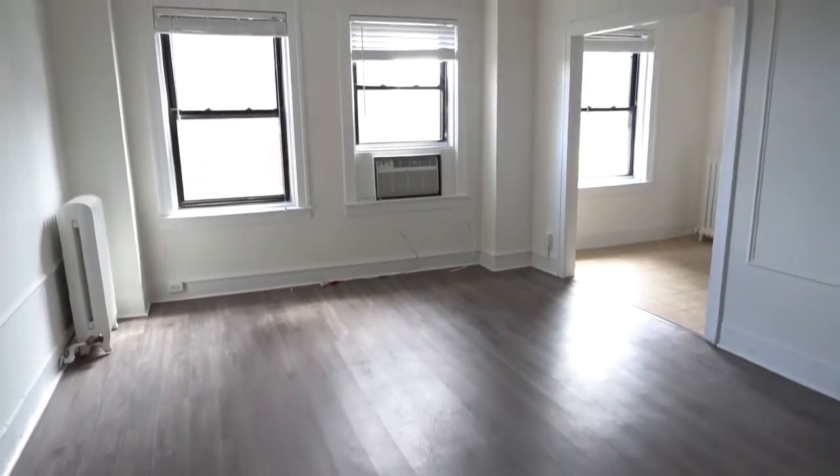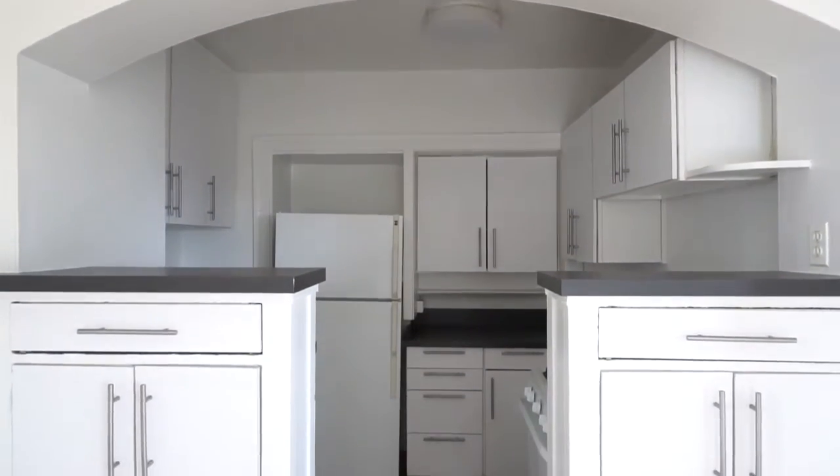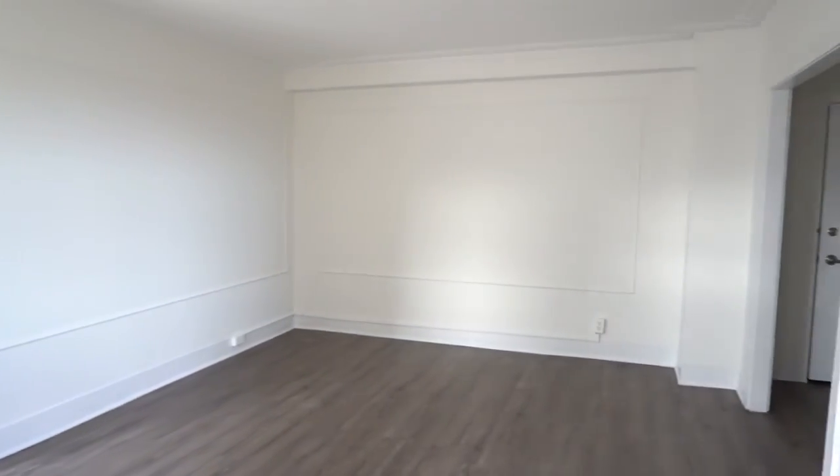Next up, Lincoln Park. A fabulous two bedroom at 2756 North Pine Road. New white kitchen, new hardwood floors, good bedroom separation, a great vintage building close to everything.